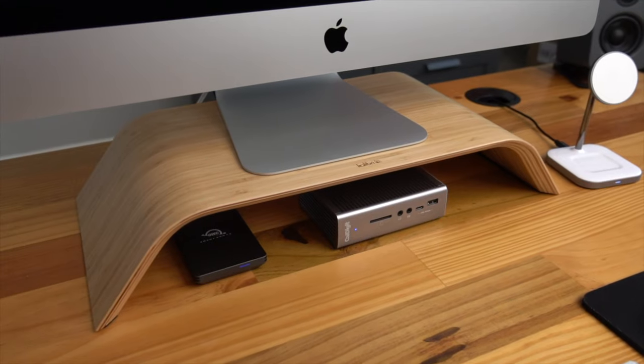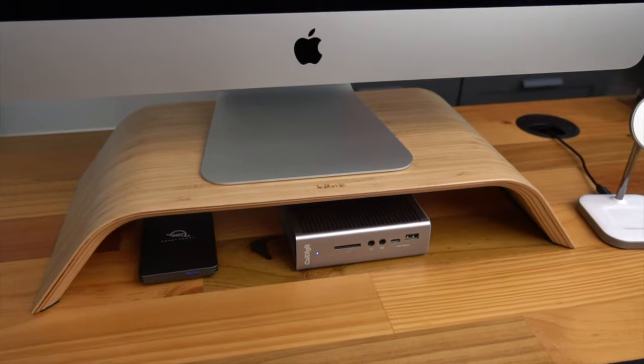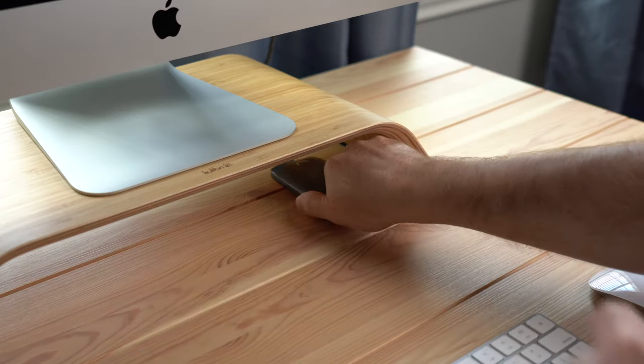If there was one thing I could change about the display on the 5K iMac, it's the height adjustment — and maybe adding ProMotion. The height of the iMac is just a little shorter than I would prefer, and I'm not that tall. It's been like that since the iMac G5. Having the option to adjust the height would make a big difference in ergonomics and comfort. Instead, I use this bamboo stand from Calibri, which raises it to just the right amount for me, and it looks pretty good.